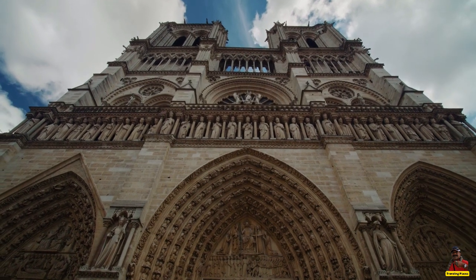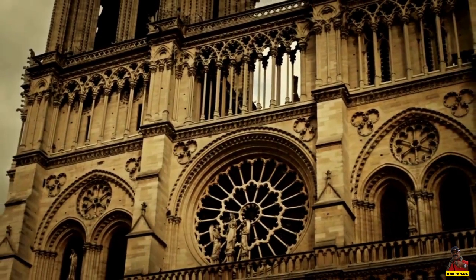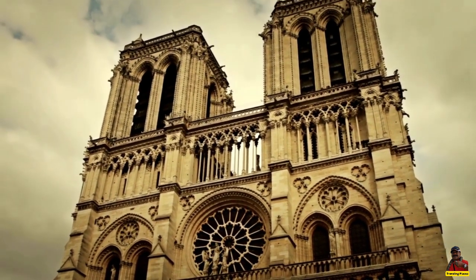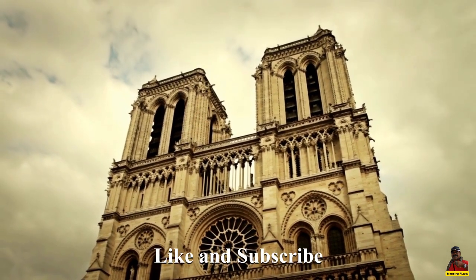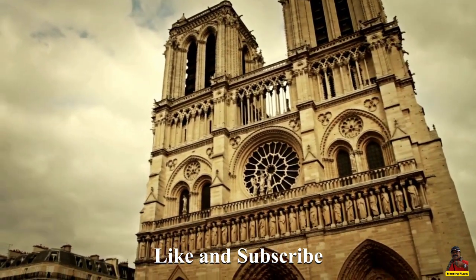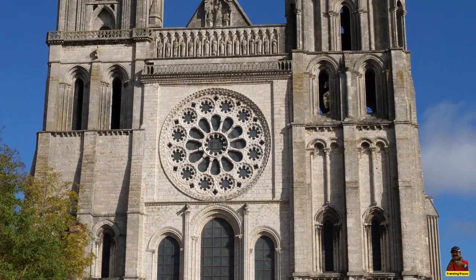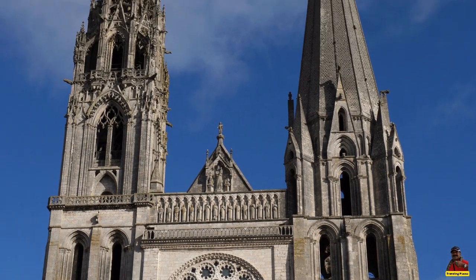The cathedral has sustained significant damage during its long history, not least during the French Revolution in 1786. It was thankfully sympathetically restored and continues to draw visitors from all over the world. Despite their own personal convictions, people of all faiths and countries marvel at the cathedral's distinctive magnificence, which has hosted many religious rituals and historical events.